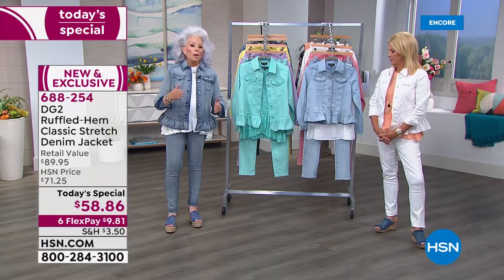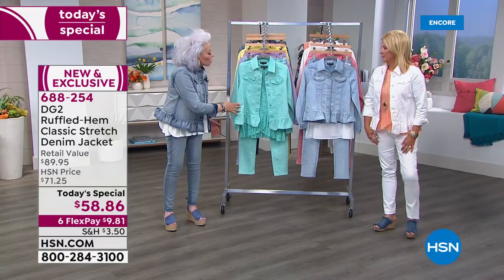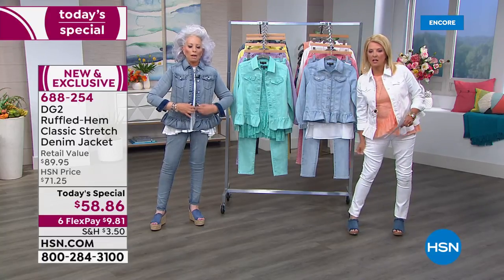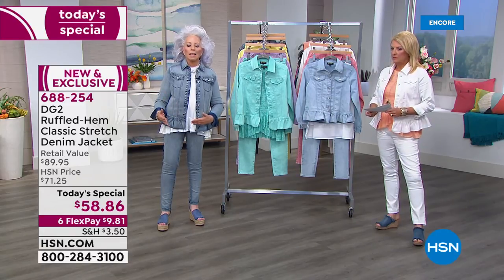It is so chic, so European, so all-American in that it's a jean jacket. The wash on it — Suzanne actually thought this was a new kind of denim because it was so stretchy. This is crazy stretch, a wonderful way to walk into the season.